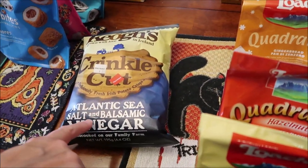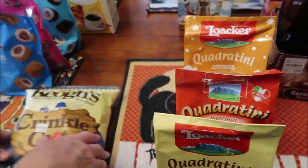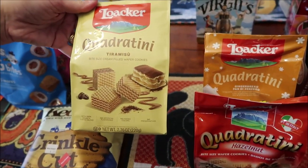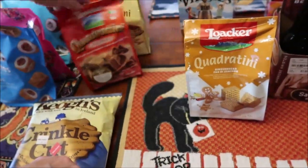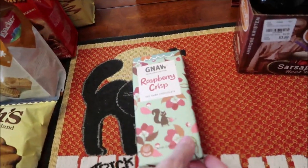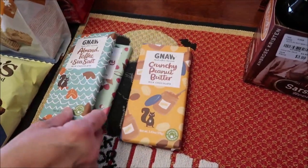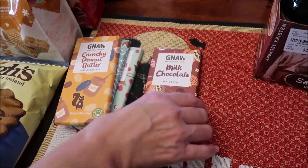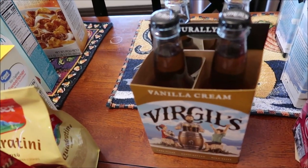At World Market, we bought the Kiyo's Crinkle Cut Atlantic Sea Salt and Balsamic Vitter chips — they were on sale and I love them. We've already reviewed them but I grabbed some to enjoy. I also bought Loker wafer cookies in tiramisu, hazelnut, and gingerbread. We bought Gnaw candy bars: raspberry crisp, dark chocolate almond and toffee sea salt, milk chocolate crunchy peanut butter, and plain milk chocolate.